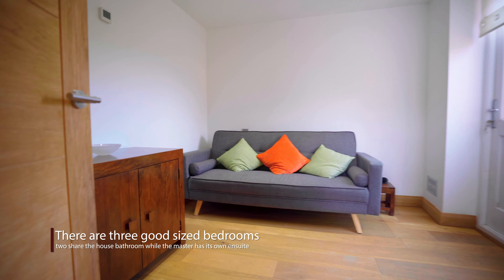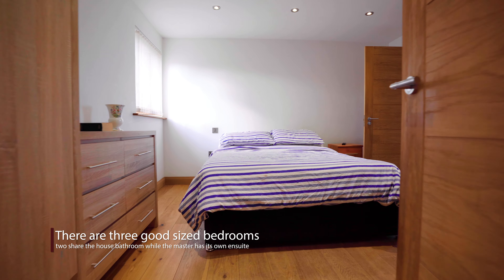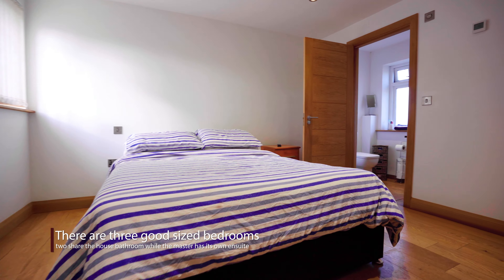There are three good-sized bedrooms. The master bedroom has a shower en suite and plenty of wardrobe space.